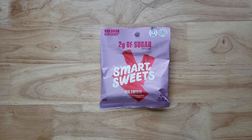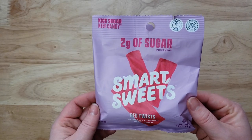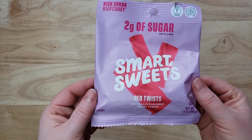Today we have the Smart Sweets Red Twists Naturally Flavored Berry Punch. Two grams of sugar per bag. "Kick sugar, keep candy" is their little catchphrase. Now here's the thing — some of the Smart Sweets we have liked, some we have not.